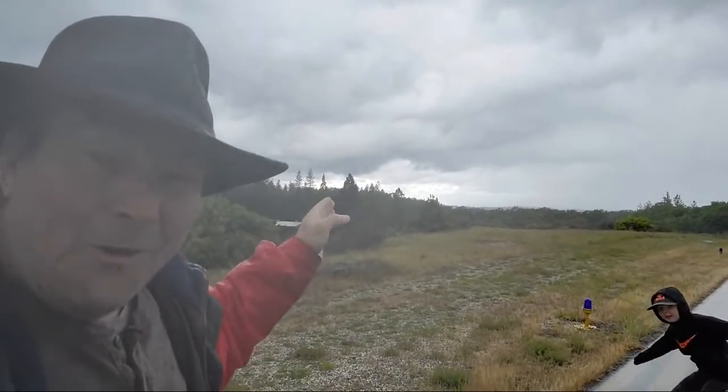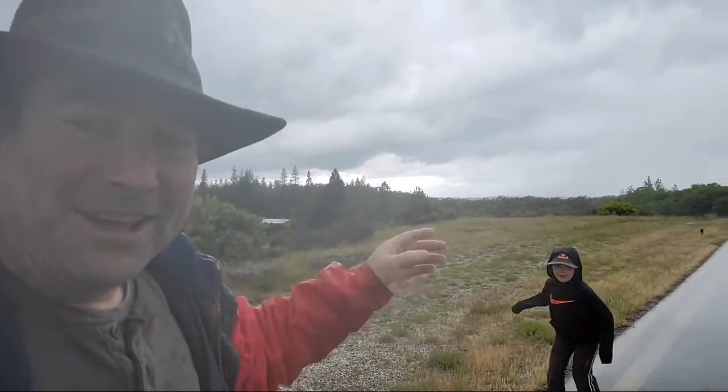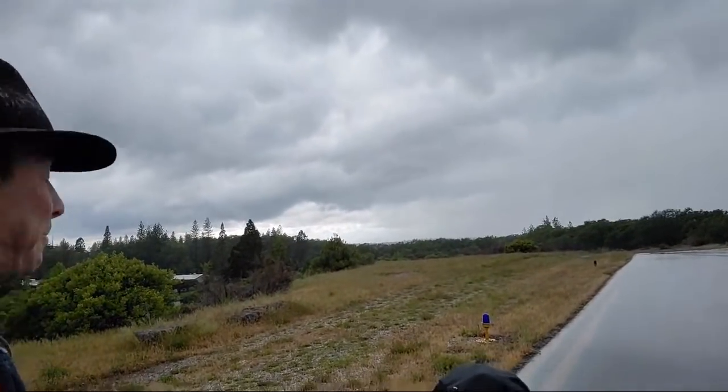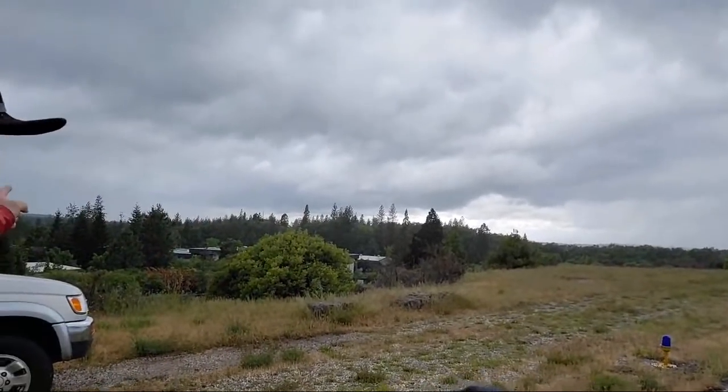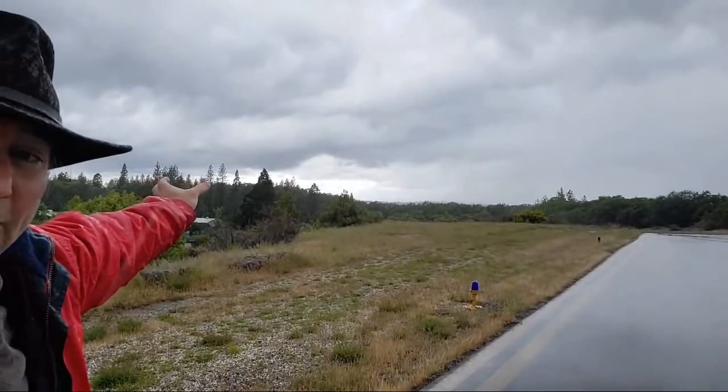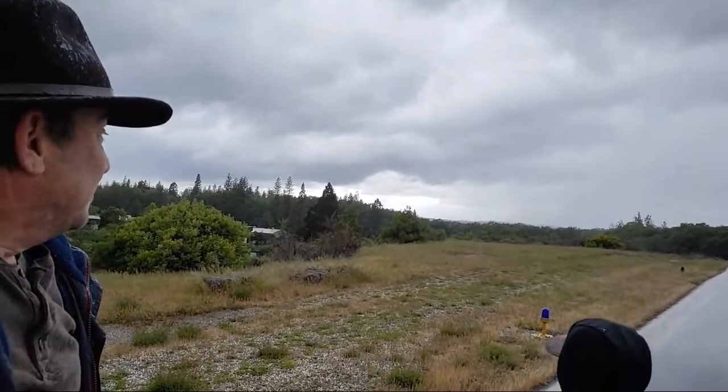There's your sucker hole if you want to go flying now and cut through to the valley below to escape the weather up here. But there's another cell just to our left that's approaching, so there's a narrow window of opportunity right there if you had to get out of here. But I'd rather be here on the ground wishing I was up there than the other way around.